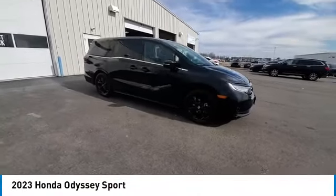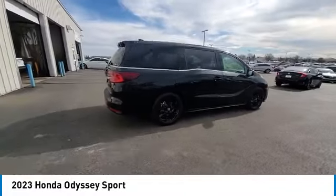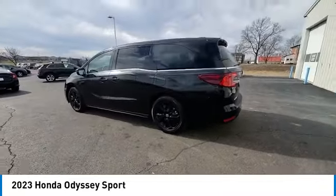Come test drive the 2023 Odyssey. The Honda Odyssey is a showcase of distinguished style, captivating technology, and advanced safety features. A must for all families.